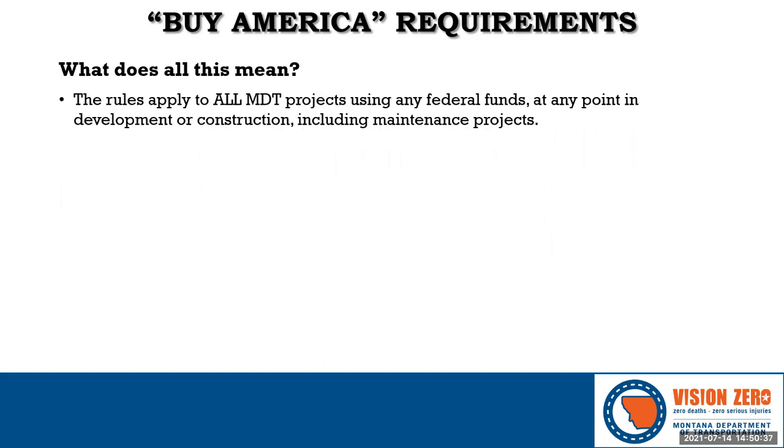Whenever federal aid is involved in a project, the rules apply, and it starts with pre-construction. If any federal aid dollars are spent in design but for some reason the project is state funded during construction, the rules still apply. If there is any steel on a maintenance project that uses federal funds, the rules apply. The rules apply to steel that is permanently incorporated into the project — if a steel item is only temporary, like shoring, and will be removed later, the rules don't apply.